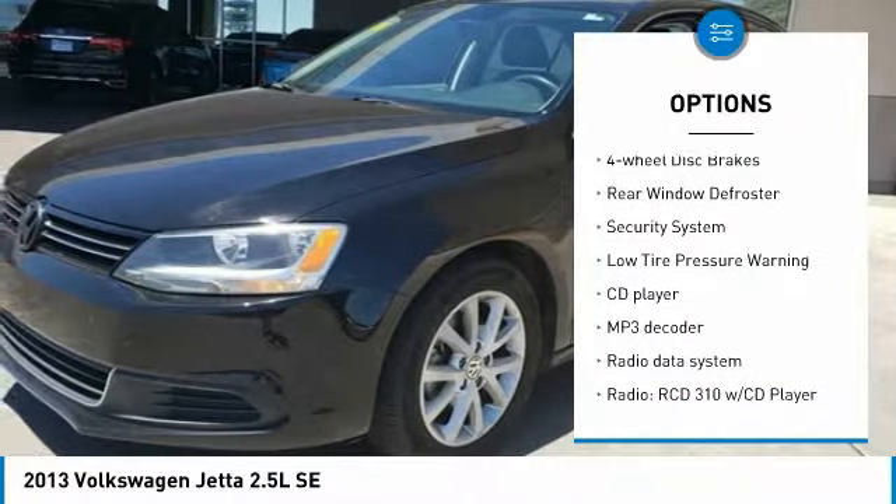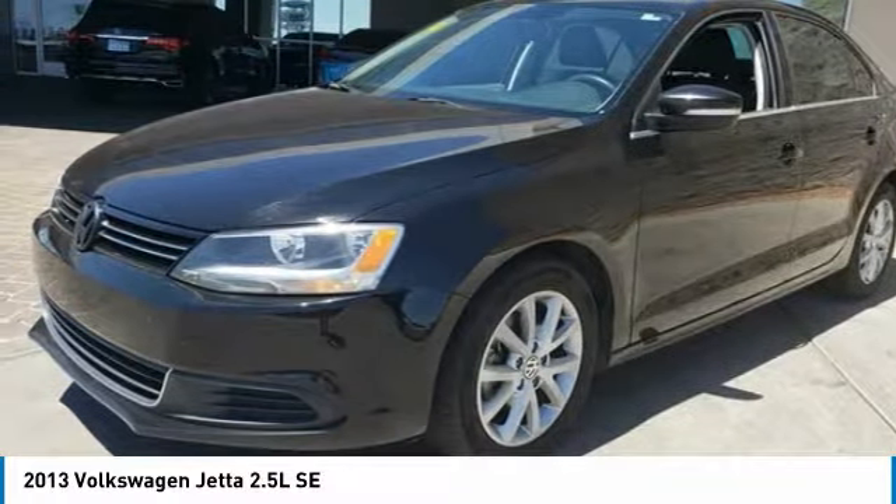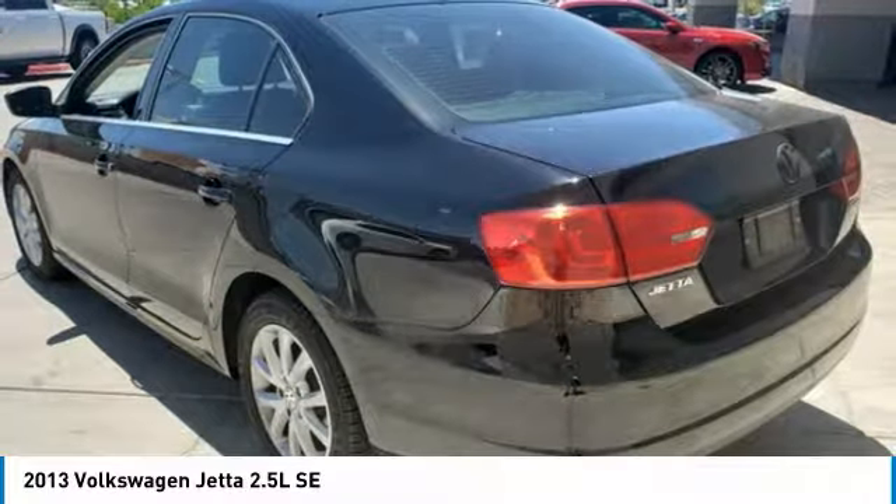Remote keyless entry, front wheel independent suspension, speed control, four wheel disc brakes, rear window defroster, security system, low tire pressure warning.